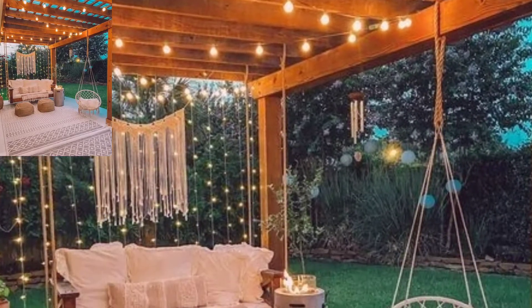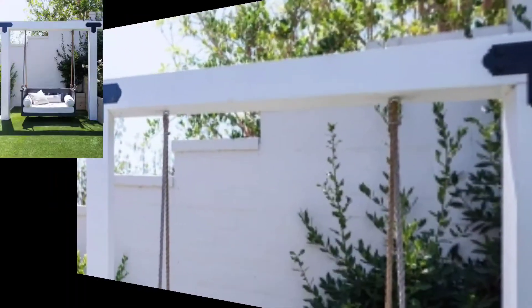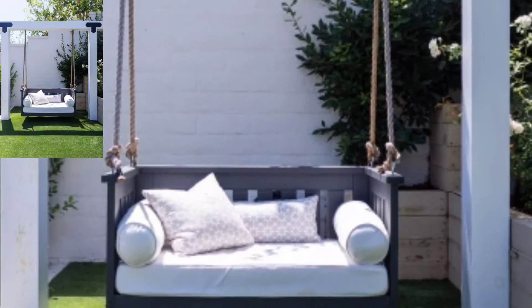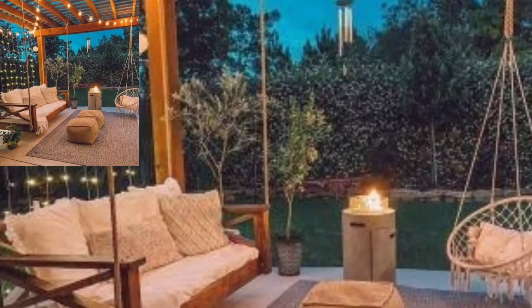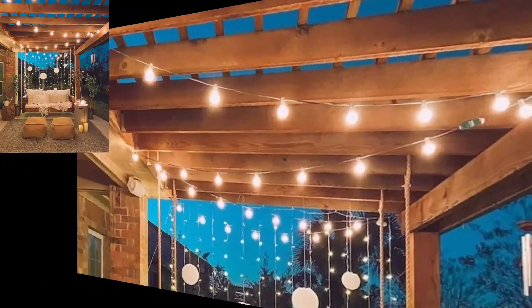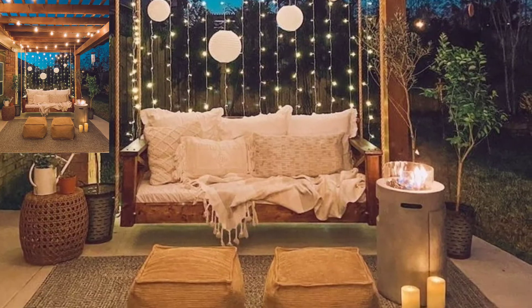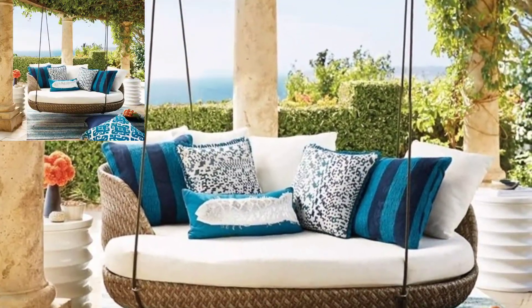Hello viewers, welcome back to Home Adorn channel to define your style. Hope you will be doing good, be happy and keep smiling. In this video I am going to show you elegant and fabulous backyard hanging sofas and swings that you would love to see, so watch this video till the end to find your own style. Home Adorn is the channel to provide a lot of creative ideas regarding home interiors design.